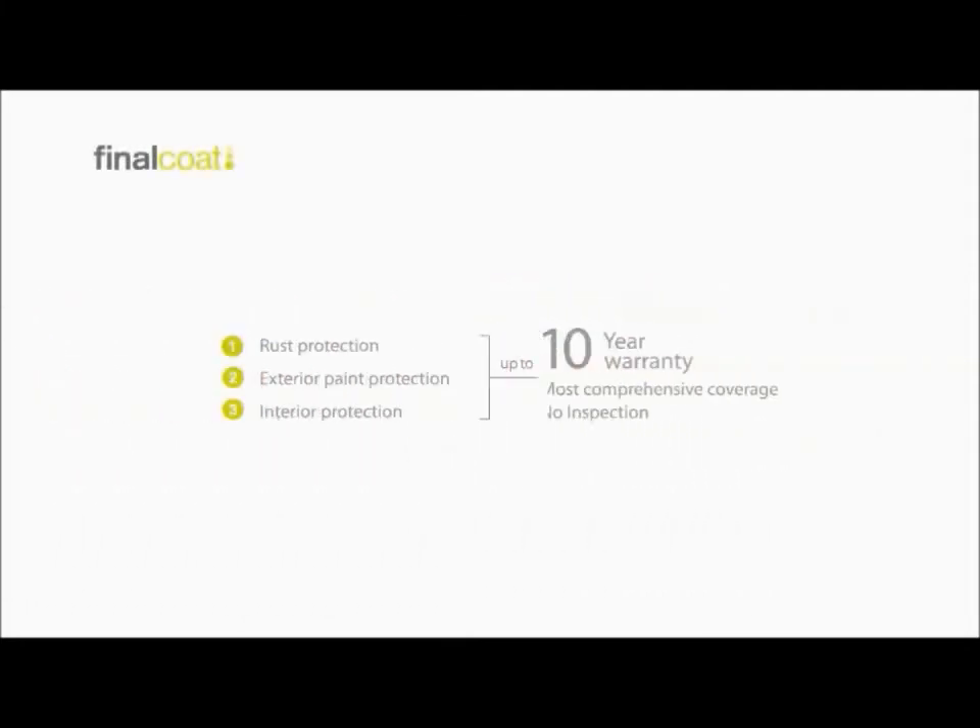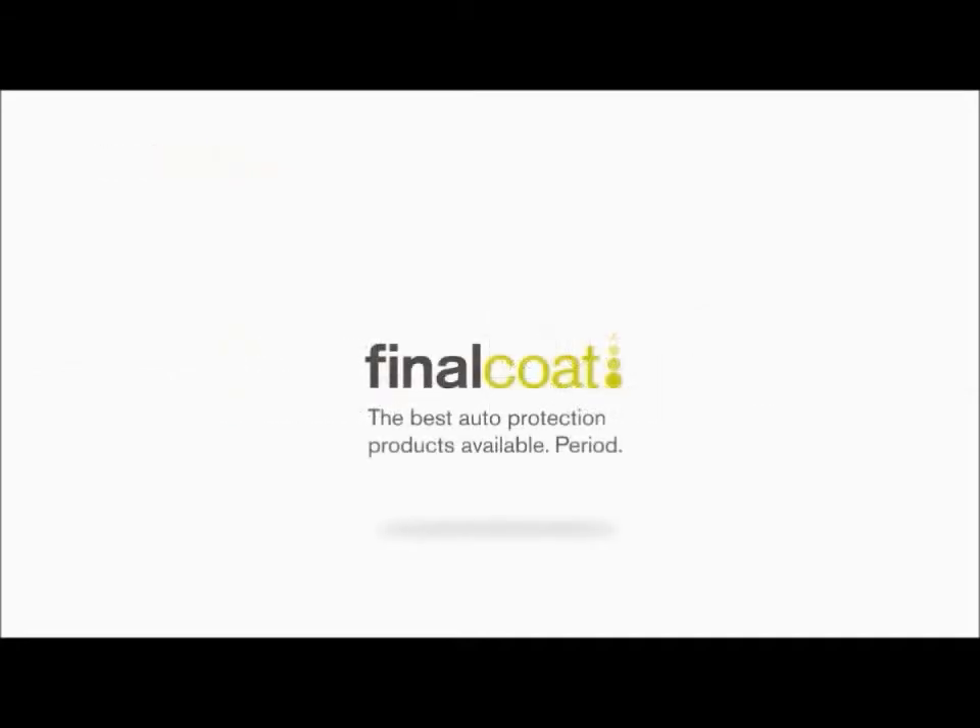Final Coat rust protection is backed by a 10-year warranty on new vehicles, and no inspections are required to maintain your coverage. Final Coat — the best auto protection products available. Period.